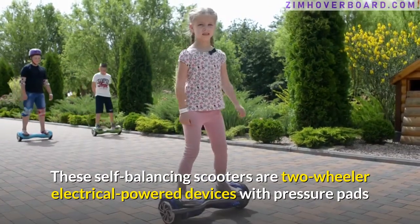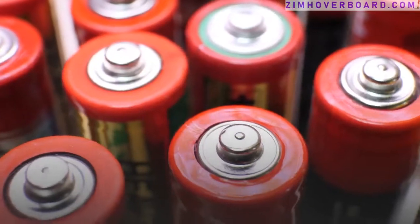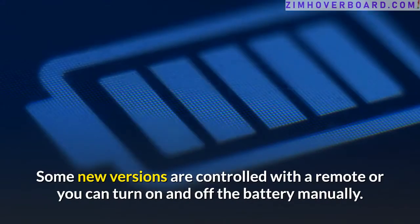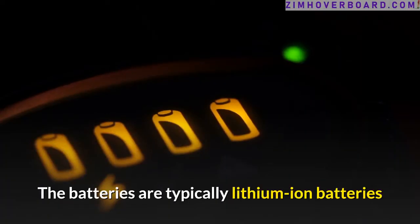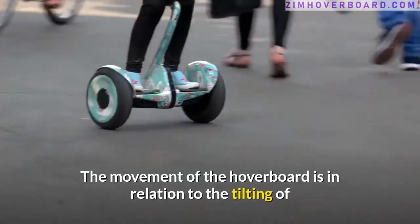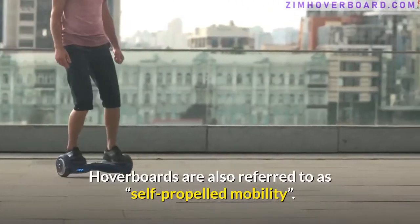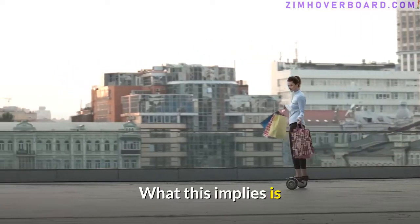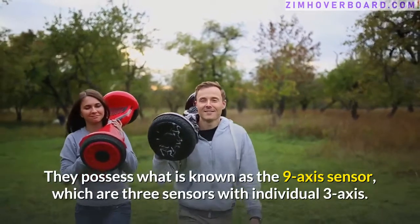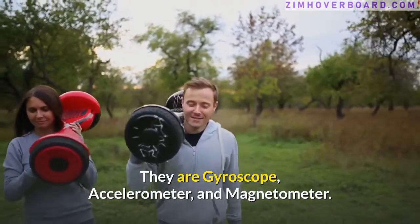These self-balancing scooters are two-wheeler electrically powered devices with pressure pads that riders can stand on to tilt towards the directions they want. They are battery operated. Some new versions are controlled with a remote, or you can turn on and off the battery manually. The batteries are typically lithium-ion batteries, and picking the right ones is essential to enjoying the best of your device. The movement of the hoverboard is in relation to the tilting of your weight towards the specific direction you want to move in. Hoverboards are also referred to as self-propelled mobility, meaning the movement is basically rider-directed and self-controlled. They possess what is known as the nine-axis sensor, which comprises three sensors each with an individual three-axis: gyroscope, accelerometer, and magnetometer.